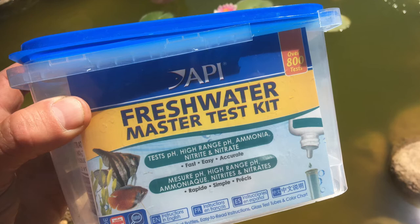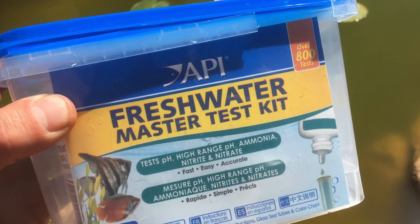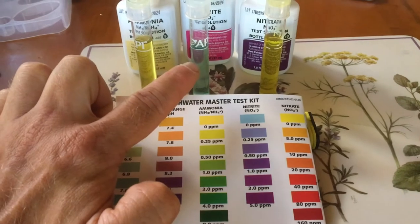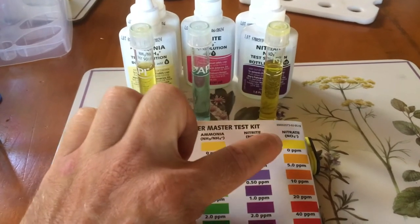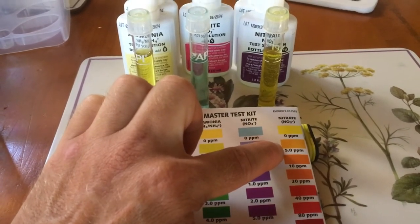To show you what I mean, I tested the water with an API master test kit. The ammonia was zero. The nitrite was zero. The nitrate was between 0 and 5 parts per million, which is perfectly safe for fish.